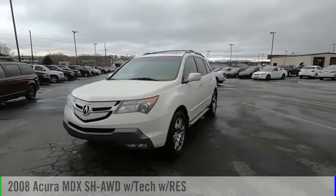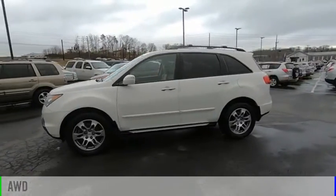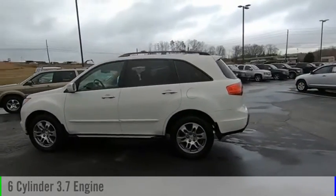Take a ride in the 2008 MDX. This vehicle is powered by an all-wheel drive, six-cylinder, 3.7-liter engine.